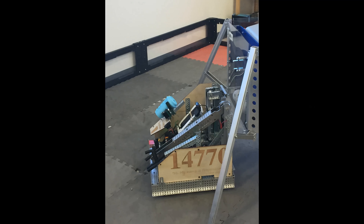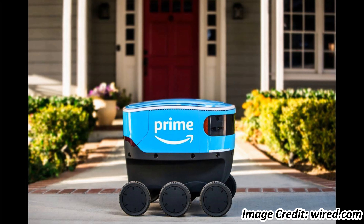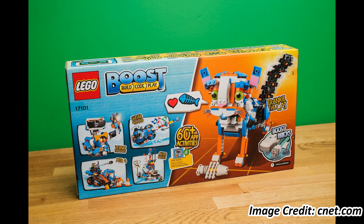There are robots that cook, clean, play, carry hospital patients, deliver packages, dance, fly, and take pictures from the air.